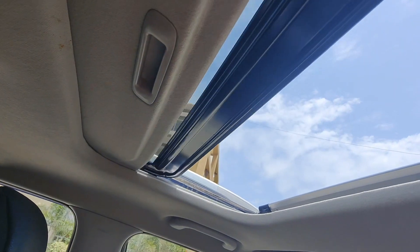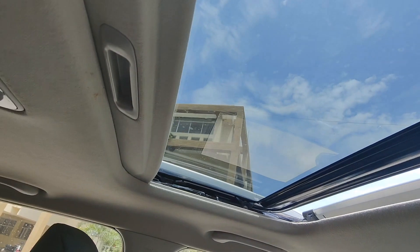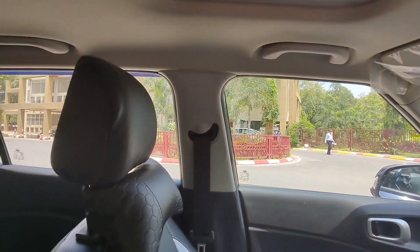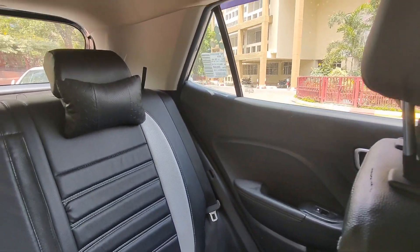This is a single panel sunroof — what a view! It is good. You will also get four adjustable headrests.